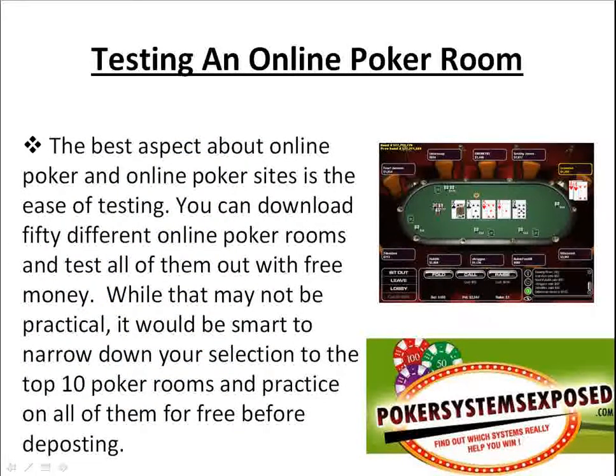Now testing an online poker room. The best aspect about online poker sites is the ease of testing. You can download 50 different online poker rooms and test them all out with free money if you wanted to. While that may not be practical, it would be smart to narrow down your selection to the top 10 poker rooms and practice on all of them for free before depositing. That way you can get a good feel for the blind structures, how many tables you can multi-table, different graphics, avatars, and how the players are. You can find out all this for free before putting any of your hard-earned money online.